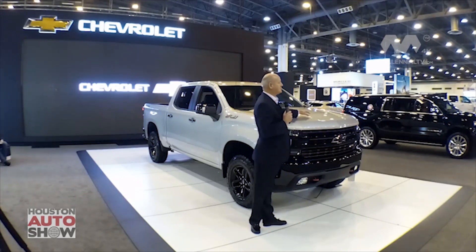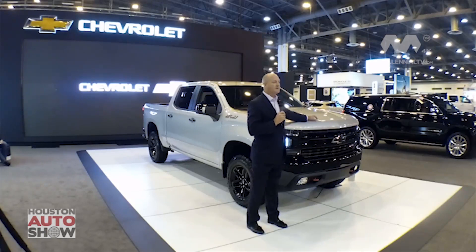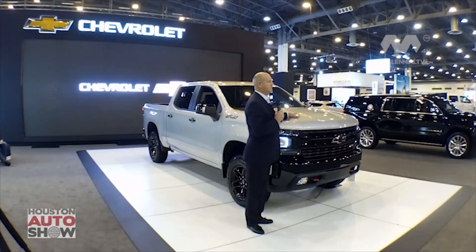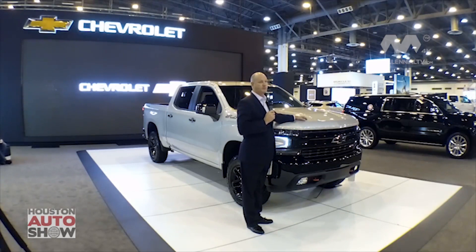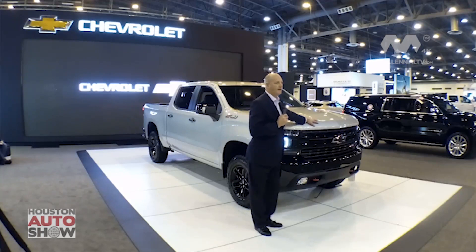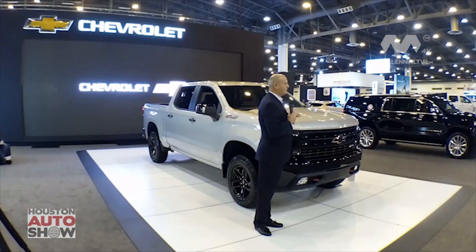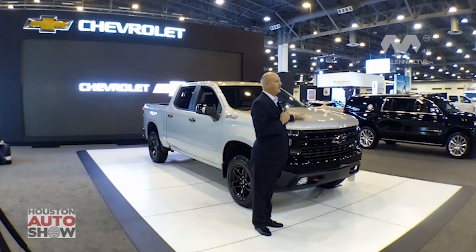Powering the Trail Boss is a 5.3-liter V8 engine — 355 horsepower, 383 foot-pounds of torque — and it features our new Dynamic Fuel Management. This allows the engine to reduce the number of active cylinders based on the driver's input. It has 17 different settings and can reduce down to a single cylinder for optimum fuel economy.